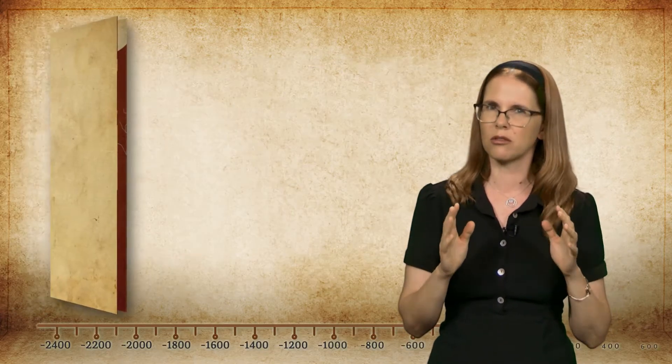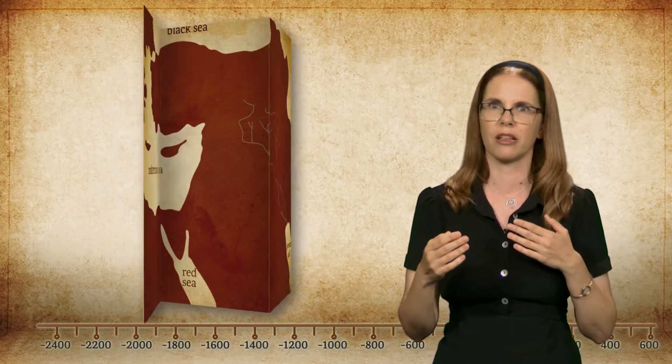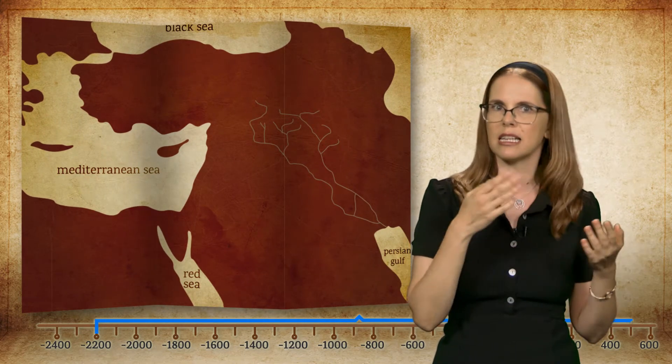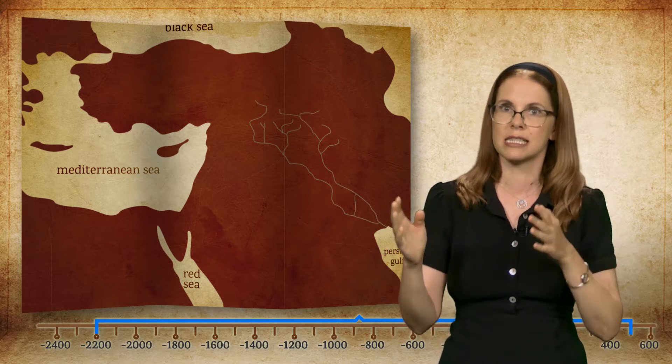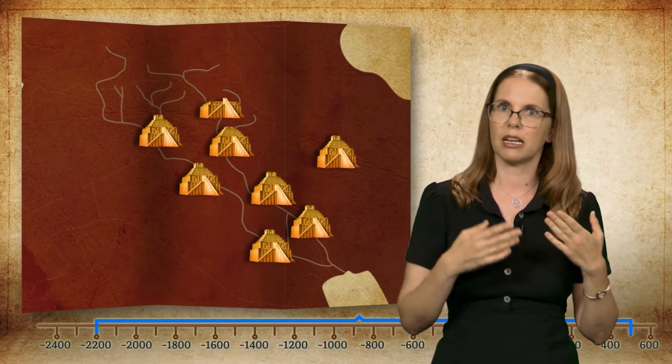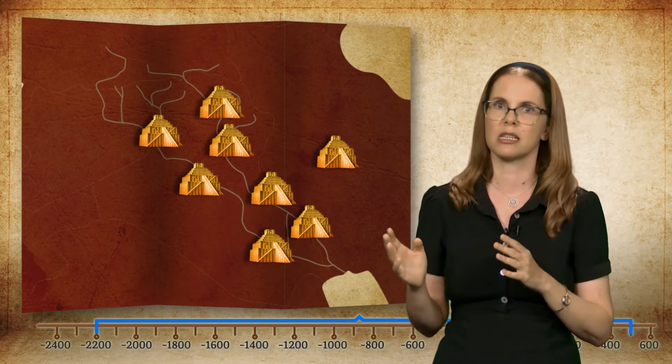The first ziggurats are known to us from roughly 2200 BCE, and the latest survived until as late as around 500 CE. This means that ziggurats were a trademark of Mesopotamian civilization throughout its history.